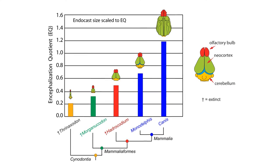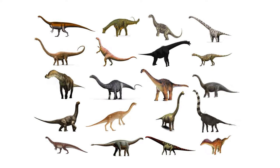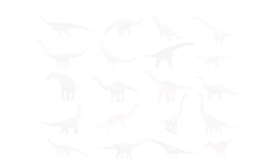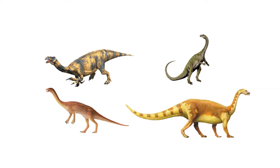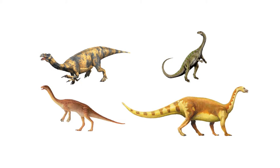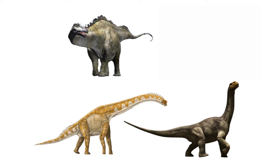On the opposite end from theropods on the EQ scale are their giant saurischian cousins, the Sauropodomorpha, or the sauropods and prosauropods. The earliest sauropodomorphs we know of are the prosauropods. The largest dinosaurs in the Triassic were prosauropods like Plateosaurus — 10 meters, or a little over 30 feet, was the maximum size for these dinosaurs, nothing like their gigantic Jurassic and Cretaceous cousins. Early in the Jurassic, sauropods took over the giant herbivore niche, and their sister group, the prosauropods, went extinct.